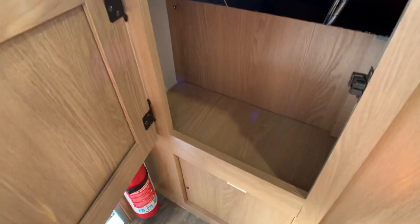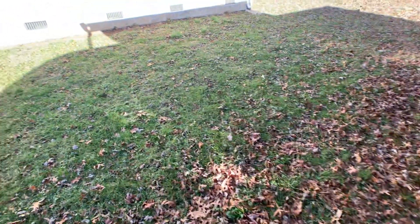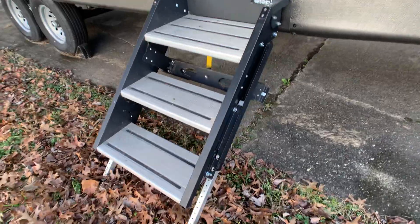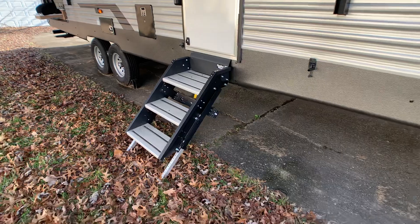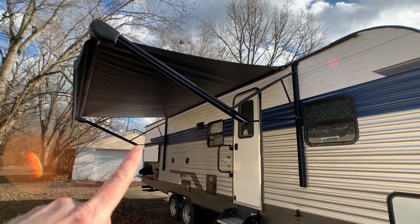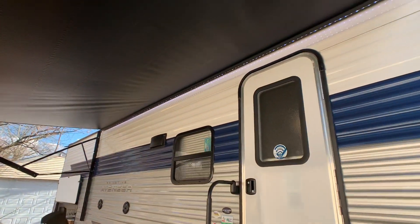Nice little area when you first walk in — good spot to keep flashlights or similar items. They have the solid step-above entry step system that folds away inside the door — a clean look, sturdier than traditional RV camper steps. 16-foot power awning. All your LED lights are working — I always like to point that out.